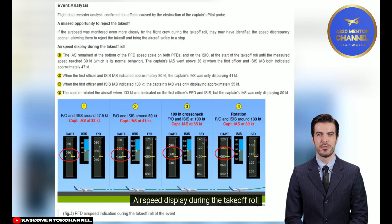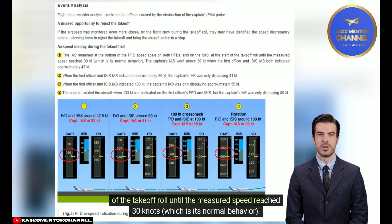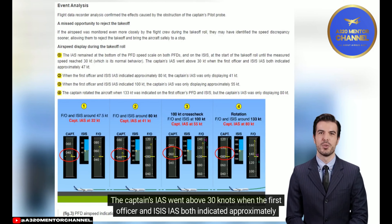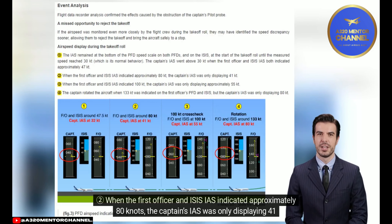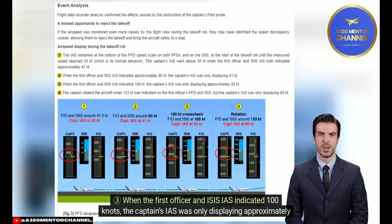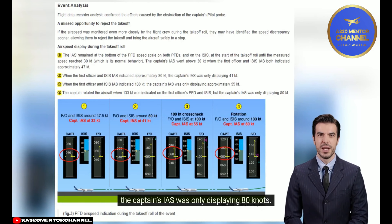Airspeed display during the takeoff roll: the IAS remained at the bottom of the PFD speed scale on both PFDs and on the ISIS at the start of the takeoff roll until the measured speed reached 30 knots, which is normal behavior. The captain's IAS went above 30 knots when the first officer and ISIS IAS both indicated approximately 47 knots. When the first officer and ISIS IAS indicated approximately 80 knots, the captain's IAS was only 41 knots. When the first officer and ISIS IAS indicated 100 knots, the captain's IAS was only approximately 55 knots. The captain rotated at 133 knots on the first officer's PFD and ISIS, but the captain's IAS was only displaying 80 knots.